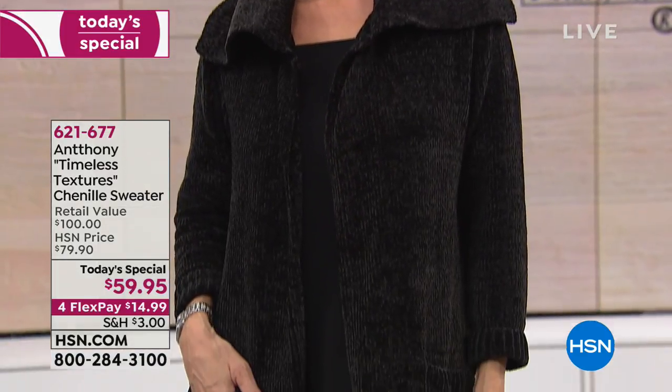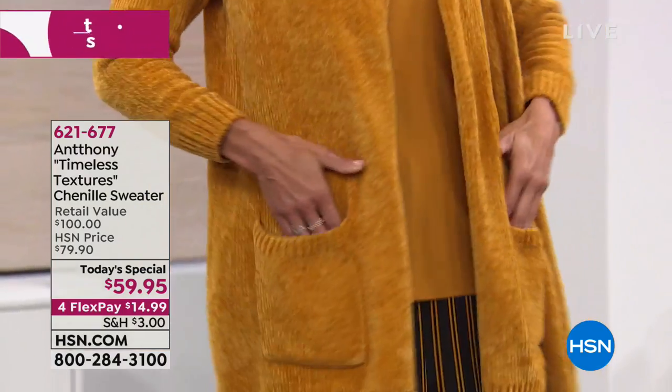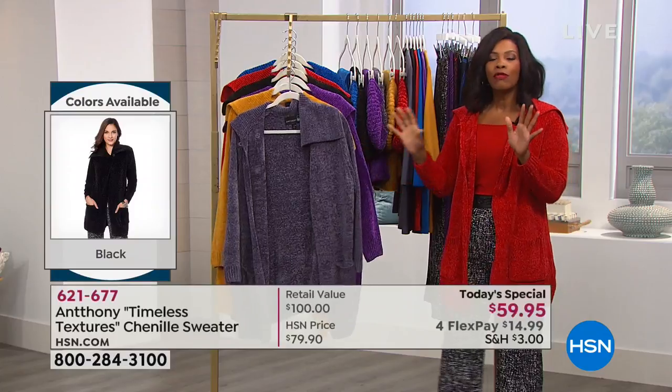You are looking at our Today's Special from Anthony — the timeless textures chenille sweater, available today only at $59.95, on four FlexPay. You decide which color works best for your wardrobe. They go fast, so if there's a particular color you're looking for, pick it up while you can. We have it in black, amber, purple, red, royal, and a beautiful charcoal.